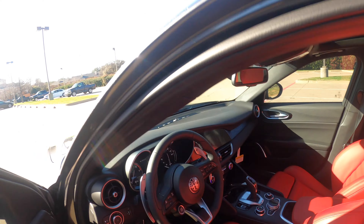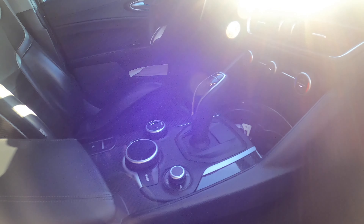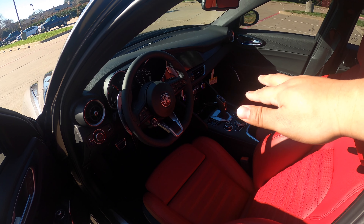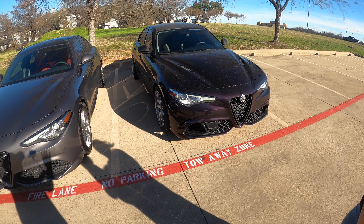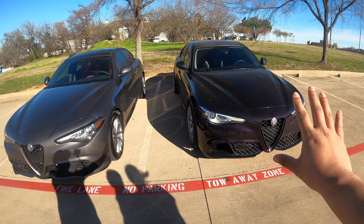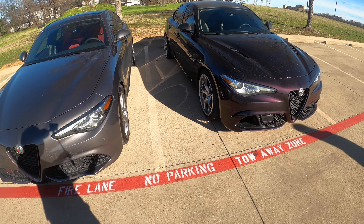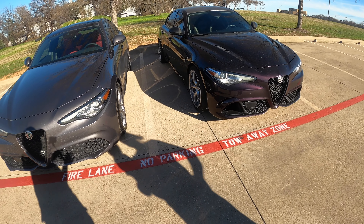The seats in the 2023 are gorgeous, but sitting in a stock car makes me appreciate my Sparco seats even more. We should probably upgrade the 2020 center console eventually. Here's my take: a lot of people say don't get the 2017 because it's more problematic, and that may be true, but you get them for a really good deal. We picked ours up for $18,000 and the MSRP on this 2023 is around $40-50K. Alfa Romeo also makes it very easy to modify these cars.